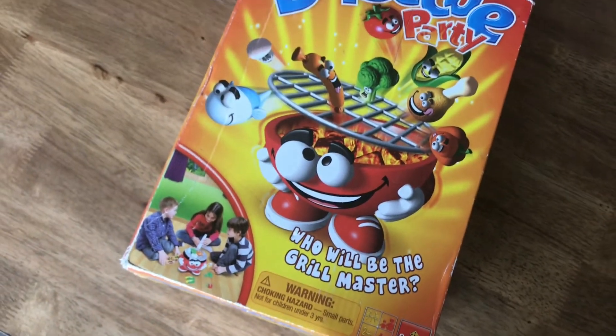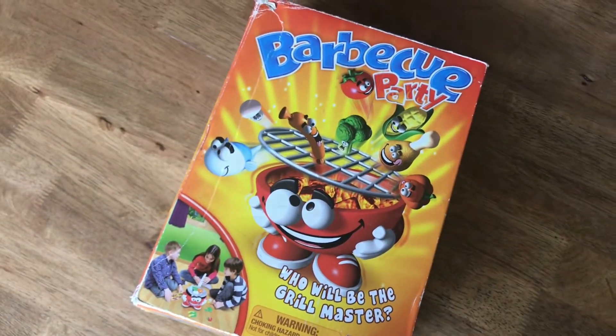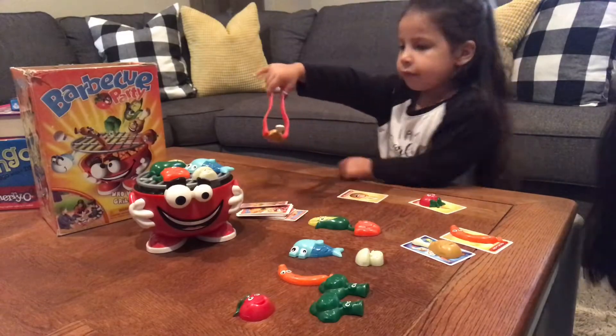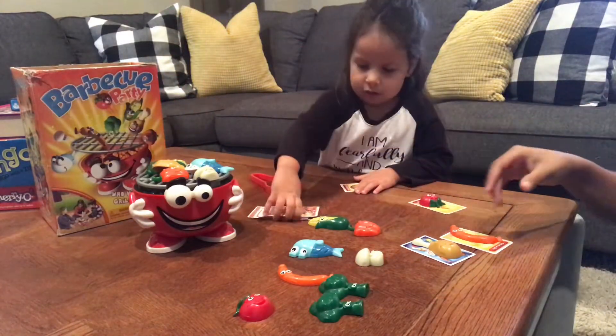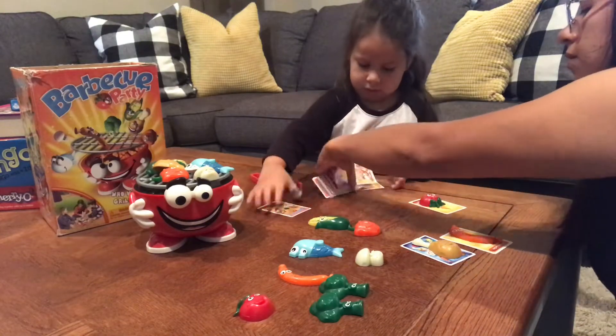First up we have Barbecue Party. This game is such a fun game for kids — it's teaching them how to match, helping with their hand-eye coordination and fine motor skills, and of course teaching them how to share and take turns.